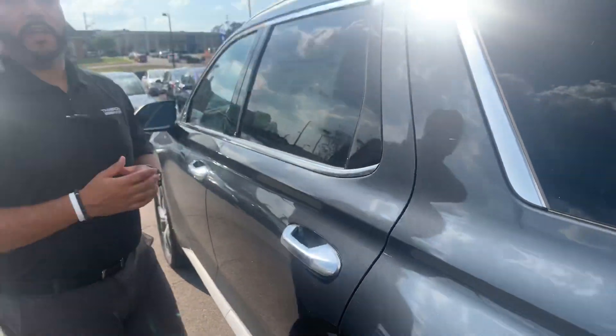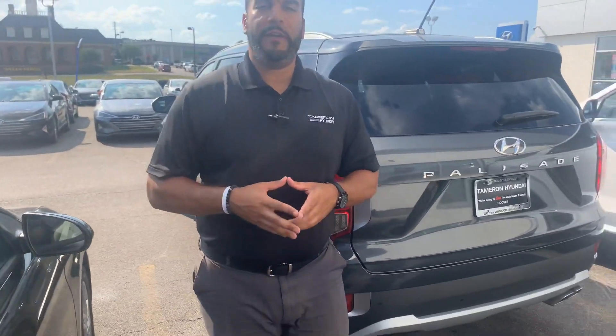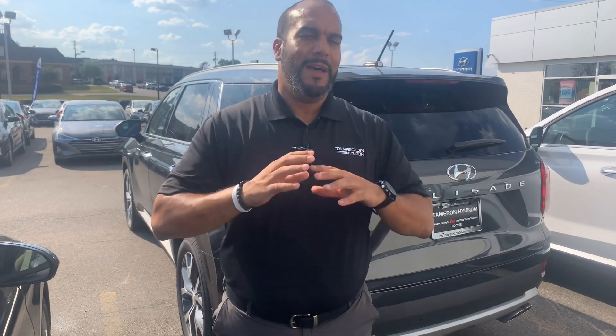But the best part about our vehicles are the warranties. We have a 5-year 60,000-mile new car warranty and a 10-year 100,000-mile powertrain warranty, which we doubled to 20 years, 200,000 miles. Unheard of.